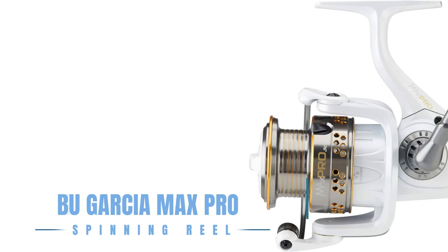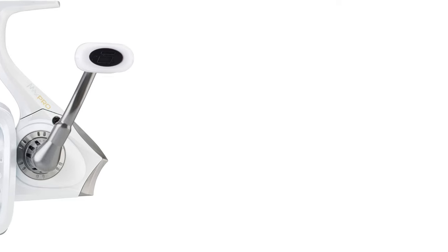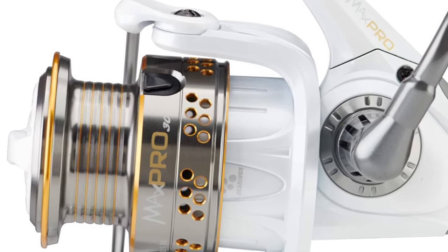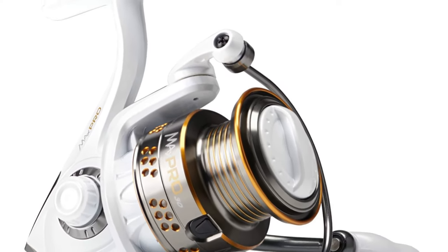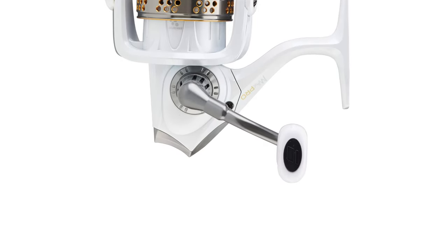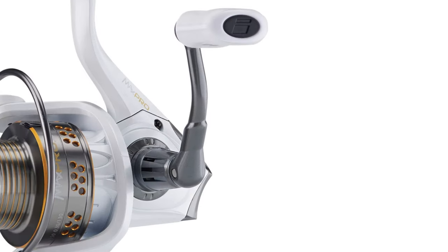The best product on our list is the Abu Garcia Max Pro Spinning Reel, which shines in its combination of smooth performance and enduring durability. With features like rocket line management and the rocket spool lip design, it enhances casting distance and accuracy. The lightweight graphite body and rotor, coupled with six ball bearings plus one roller bearing, ensure smooth operation throughout. The machined aluminum spool and Everlast Bail system add resilience, making the Max Pro an ideal choice for anglers seeking a quality reel that doesn't weigh heavily on the budget.